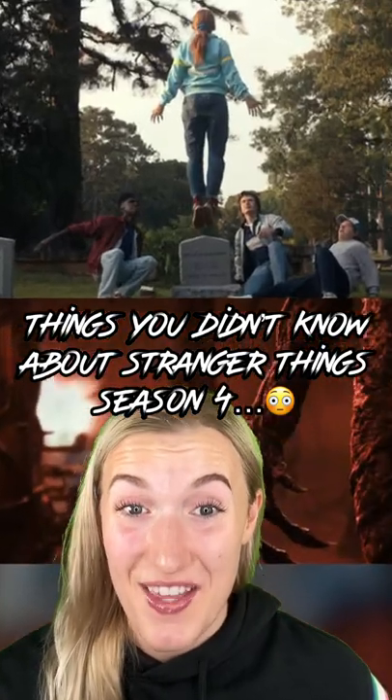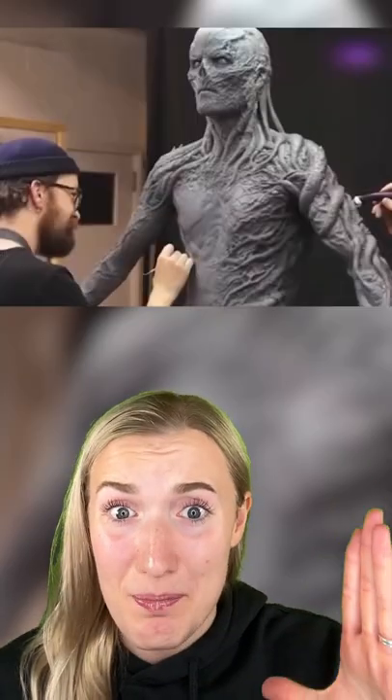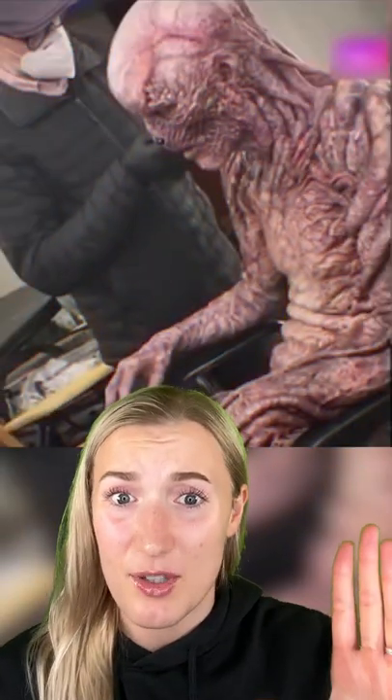Three things you didn't know about Stranger Things season four. You may have thought Vecna was created using special effects, but the team wanted to make him look as 100% real as possible without any effects after. They glued over 2,000 pieces to his skin, which took seven hours to apply every time. The reason they did this is because it gives him more movement than a rubber suit would.